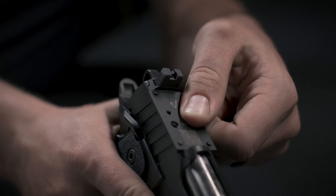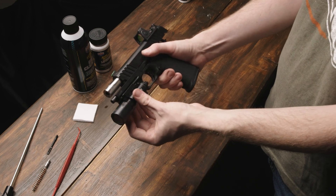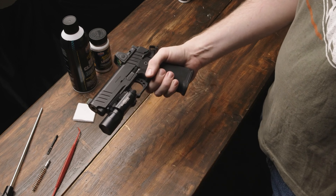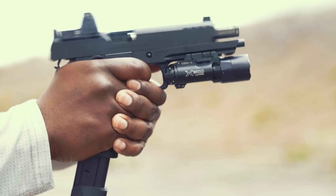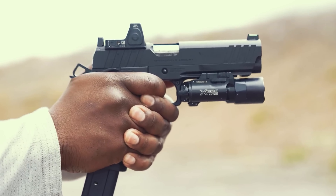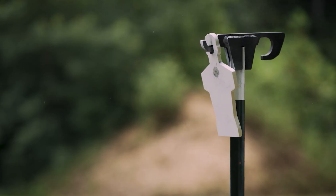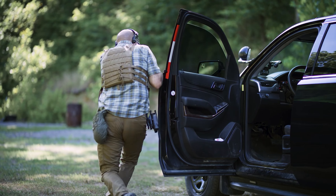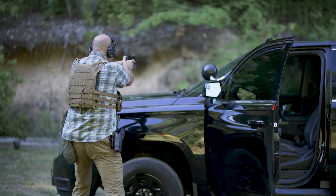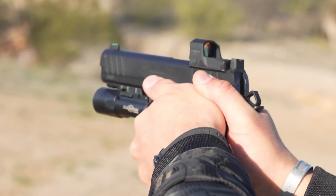These 9mm 1911s boast various appealing features such as stainless bull barrels, AOS mounting plates with integrated rear sights, high-quality grips, and fiber-optic front sights. Even if you opt for the iron sight-only model, you have the option to upgrade it with your preferred red dot sight by purchasing the appropriate optic plate from Springfield Armory. The Prodigy incorporates an extended ambidextrous thumb safety, making it suitable for both right-handed and left-handed shooters. Additionally, it features a Picatinny rail on the dust cover, allowing for the attachment of accessories like lights or lasers.